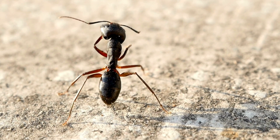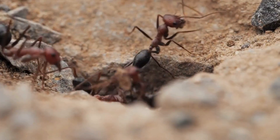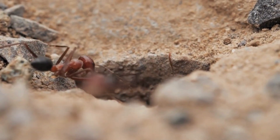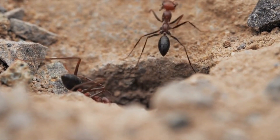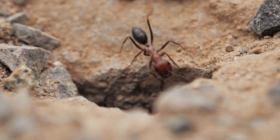Wow! Look at these tiny guys. They're ants, and they're super busy working together — just like when my friends and I built sand castles at the park. This is my super duper magnifying glass. It makes everything look so big.